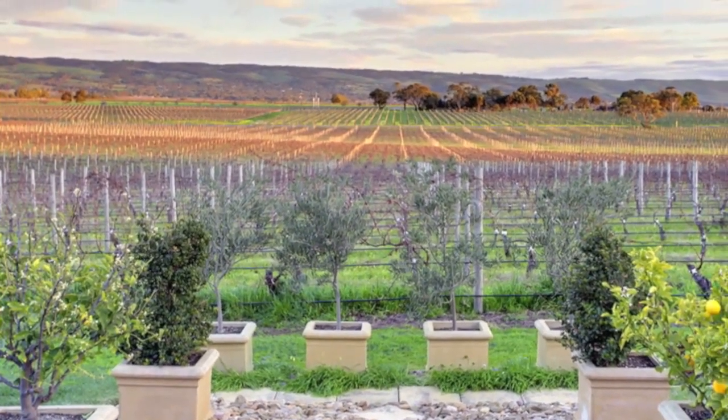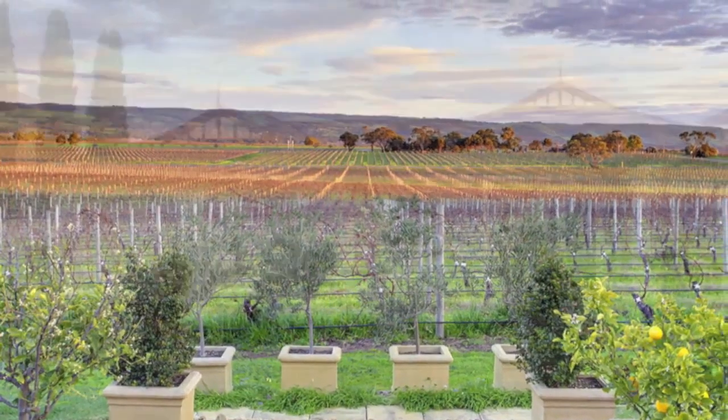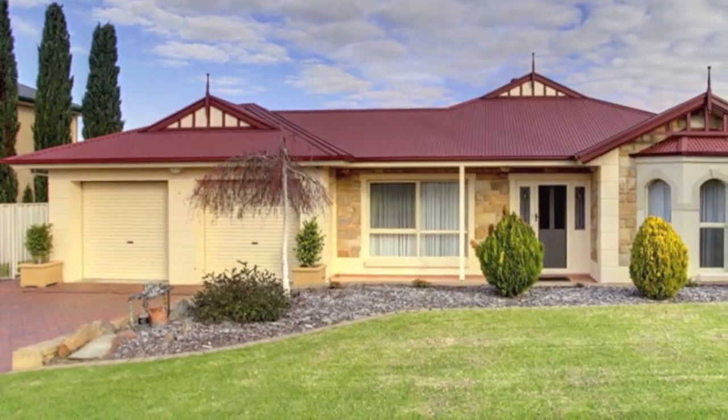Fully optional automatic irrigation system to front and rear garden beds and lawns. Double garage with automatic front roller doors and a rear roller door for drive-through access.